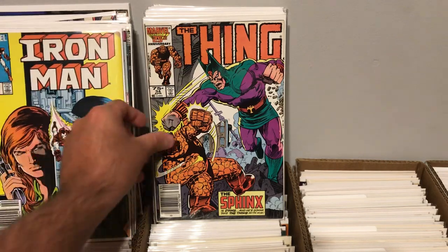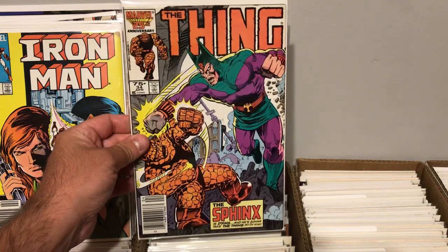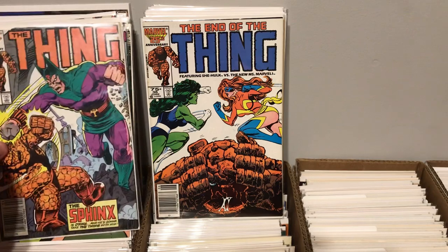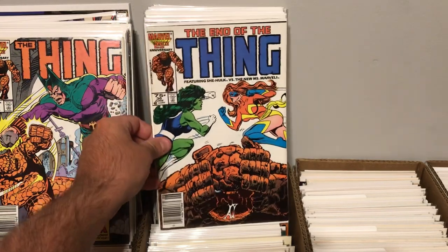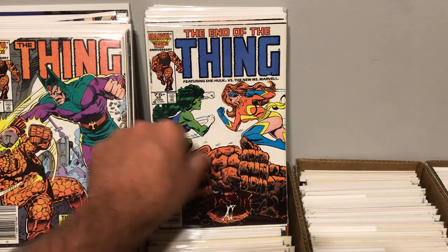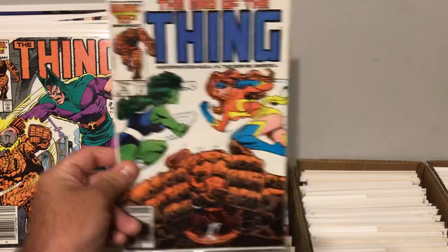We also found The Thing, issue 34. This was Death of the Sphinx. Pretty cool book, nice cover with the Sphinx. And that was issue 34. Here's issue 36 — this is The End of the Thing, featuring She-Hulk and the new Ms. Marvel. I thought it's a pretty cool cover. Not too bad.